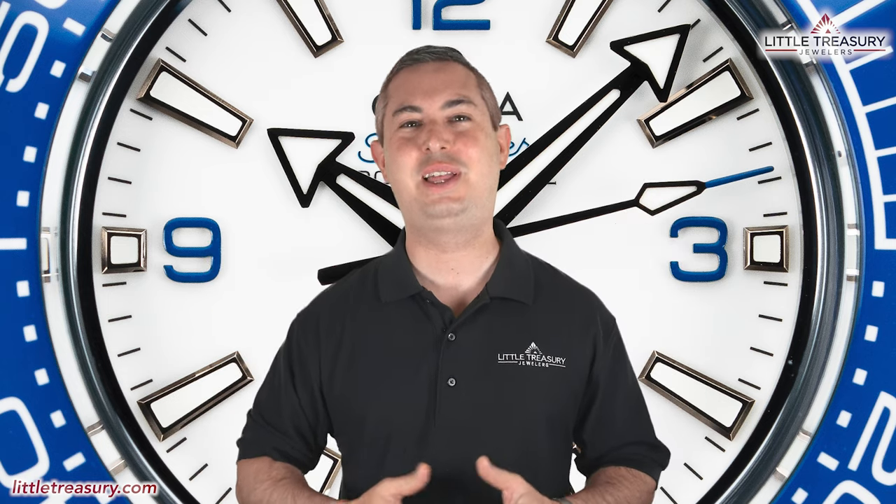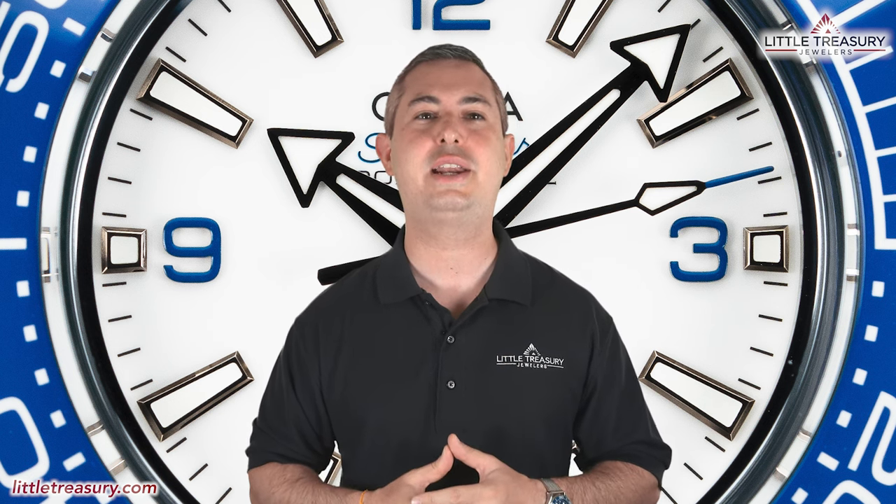What's up, everyone? It's Chris with the Little Treasury Channel. Welcome back. This is where we bring you original and in-depth watch content at least once per week. If you haven't already, please make sure to hit the subscribe button and hit the notification bell to be alerted as soon as we upload.